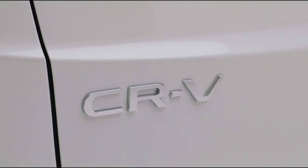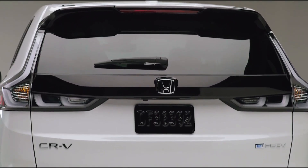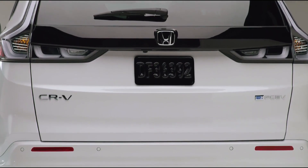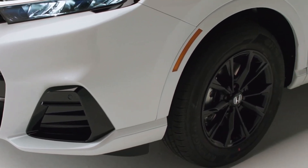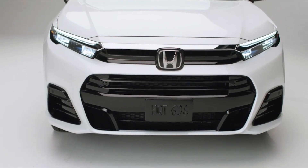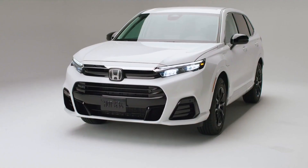The exterior design of the Honda CR-V EFCV stands out with new body panels forward of the A-pillar, unique designs for the liftgate, rear fascia, and large 18-inch 10-spoke black wheels.